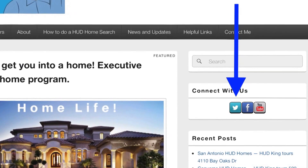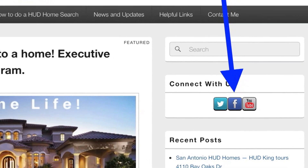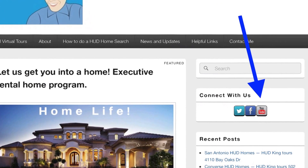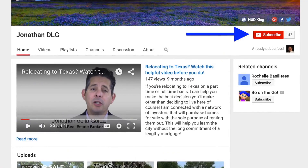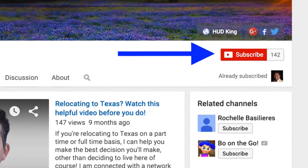Hi and welcome to Hudking.com, your source for real virtual tours in HUD homes in and around the San Antonio area. If you're watching this on Hudking.com, click on the bird to follow us on Twitter, click on the F to follow us on Facebook, or click on the YouTube link to be taken to our YouTube page. While you're at our YouTube page, if you click the subscribe button, you'll be instantly notified of new uploaded videos. Now on to the home.